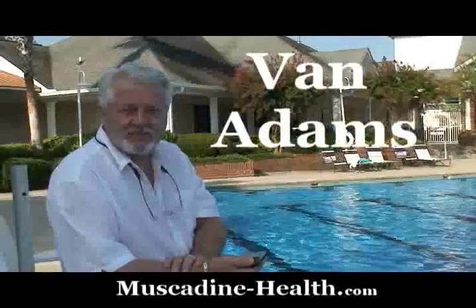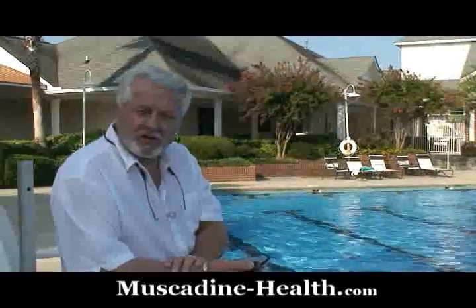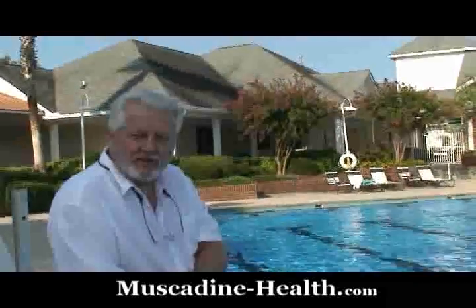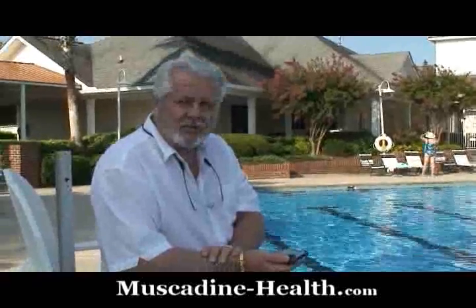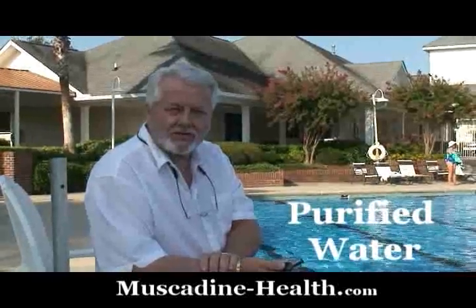Welcome to Eagle Springs in Centerville, Georgia. My name is Van Adams. We're going to talk a little bit about water and chlorine this morning, and explain some things I think you need to know about it. Then we're going to show you how you can have your own little bottled water producing factory in your own house, right at your own sink.